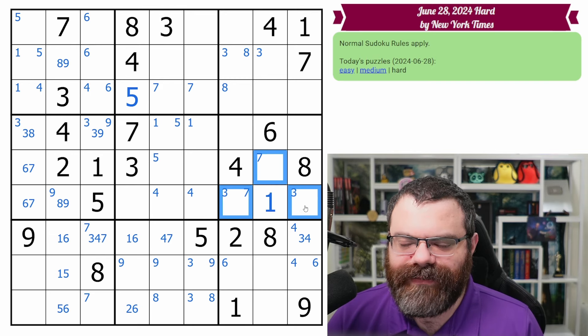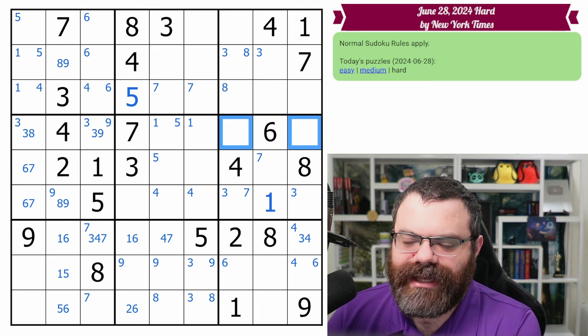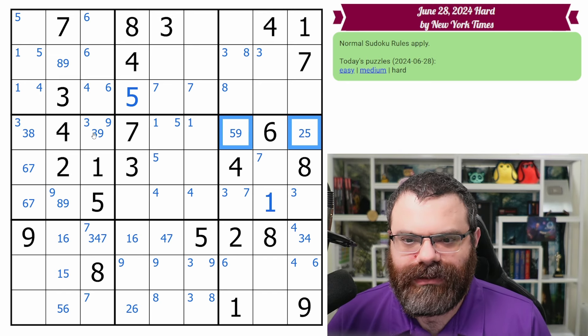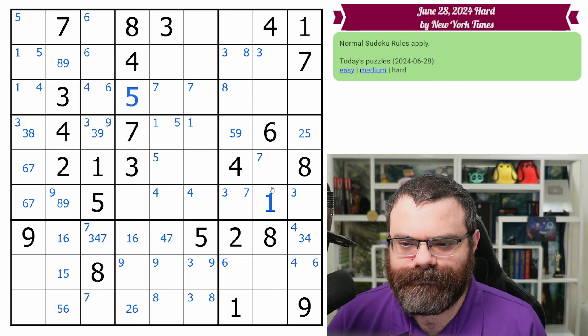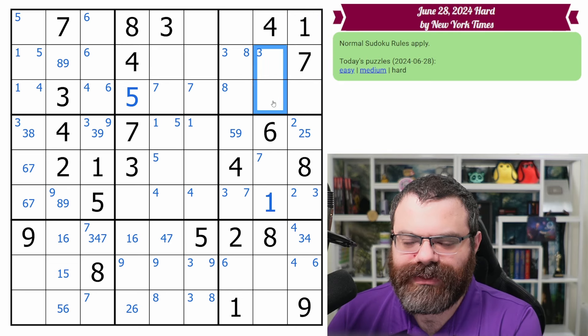I'm noticing that the three and the seven are down here, so I'm curious what these cells can be. Two, five, and nine — just two, five, nine. And that cleans up even more. We have this two and this two, putting a two in one of these two cells. This two looks up, these twos point up, so two is here.